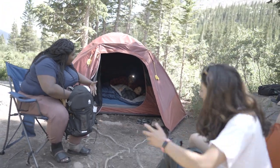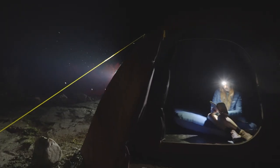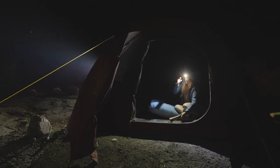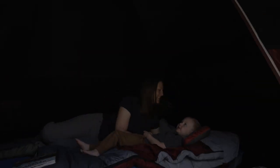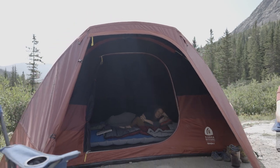Not a morning person? Keeping the kids on their nap schedule? The 70 Denier Rainfly is constructed with Twilight Tech. This technology blocks 98% of sun rays, keeping the tent's interior dark, cool, and comfortable for a few more Z's on your own sleep schedule.